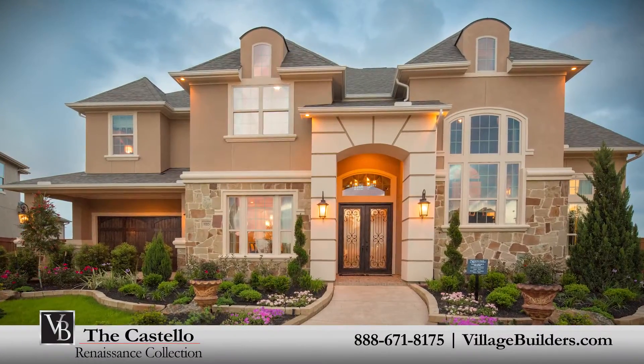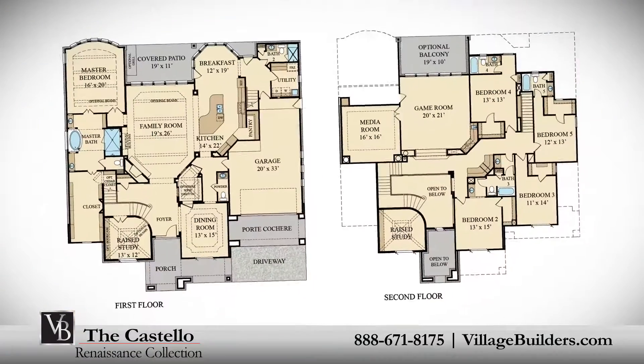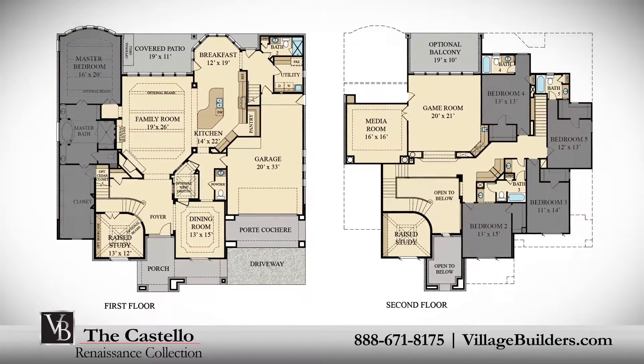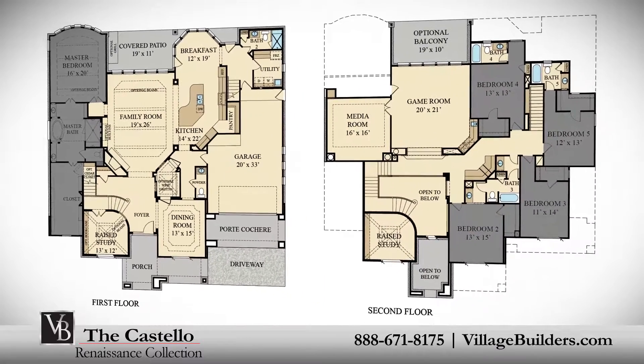Village Builders brings luxury to life in the Castello model. This upscale two-story home includes a grand foyer entrance, five spacious bedrooms with a master bedroom located on the first floor and four additional bedrooms on the second.